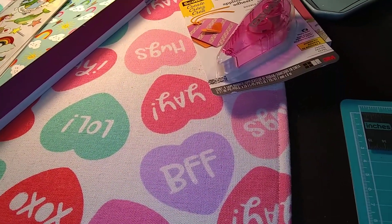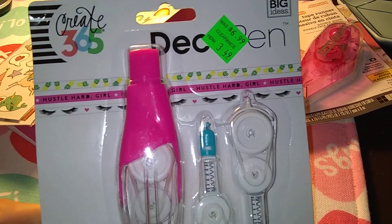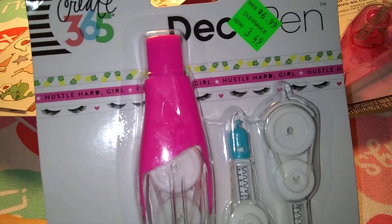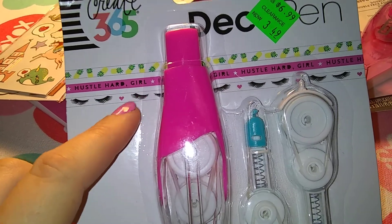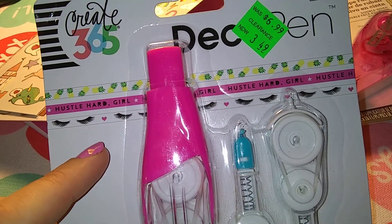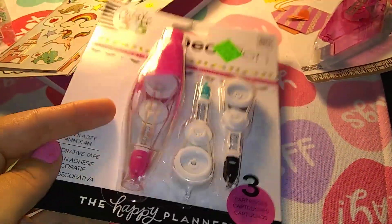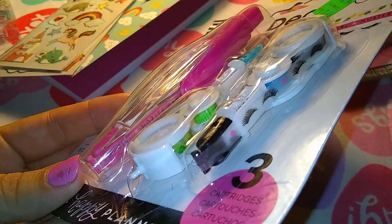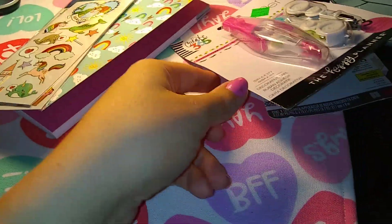And then they had a whole bunch of stuff on clearance, and I found this deco pen by Mambi. It has pineapples, it says hustle hard, girl, and eyelashes. It was originally about $7, and I got it for $3.50. So these are really cool — this is my first time using them. I don't have any deco pens, and I figured since it was on sale, I would grab it.